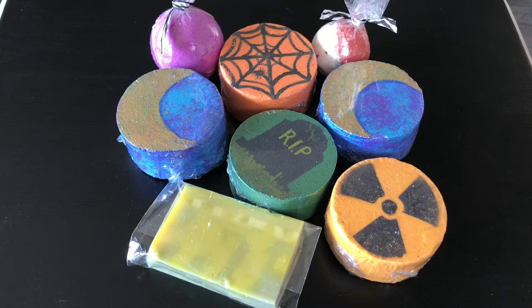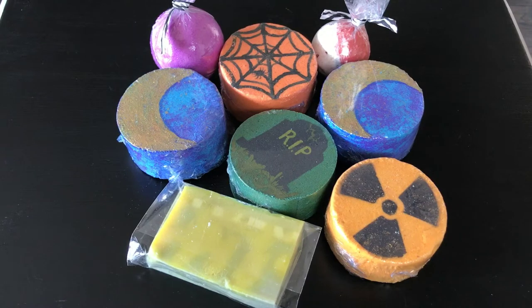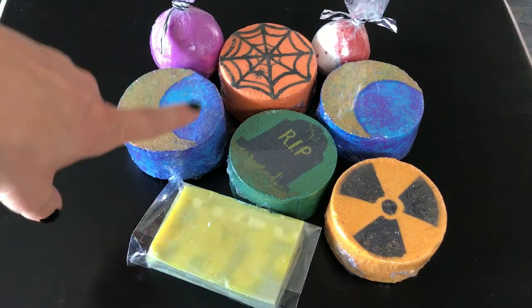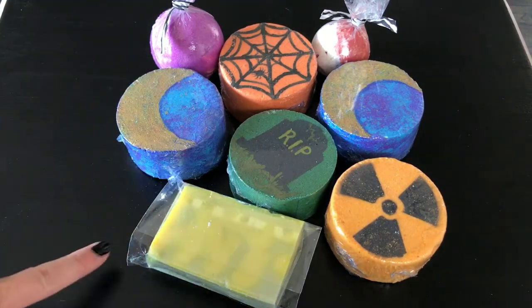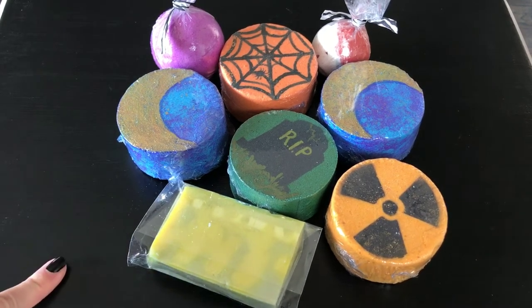Hey guys, welcome back! I have a new haul today to show you guys, and this one is from Something Wicked Bath. I was fortunate enough to go and get this haul in person and meet the owner of the company, Danielle, and she was super sweet and super cool.